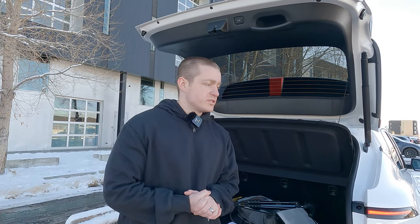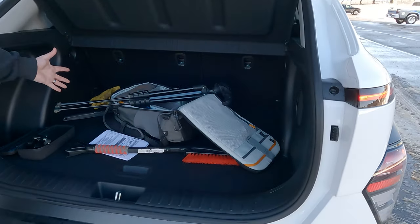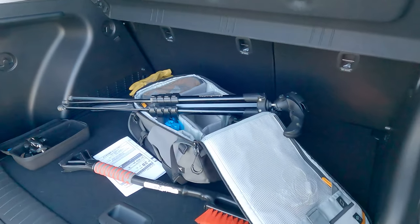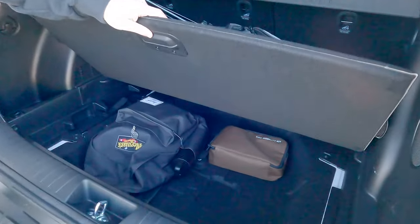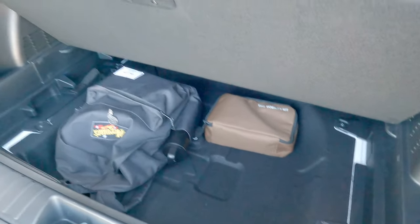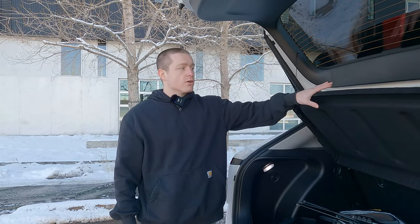There's about 25.5 cubic feet of cargo space in the Kona, which by comparison the Crosstrek only has about 20 cubic feet. A cool party trick is there's hidden storage underneath, probably meant for a spare tire, but since there isn't one in here you have that additional cargo space. There's also a little hatch cover. There's plenty of room back here — we fit a bunch of camera bags.